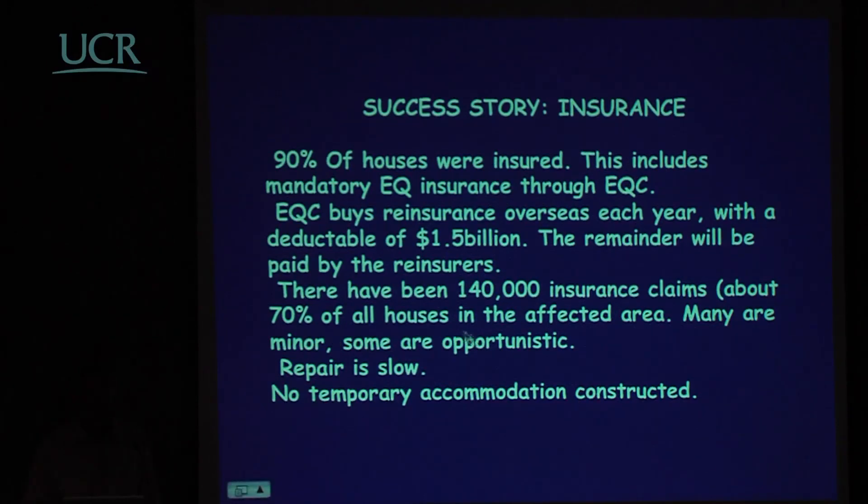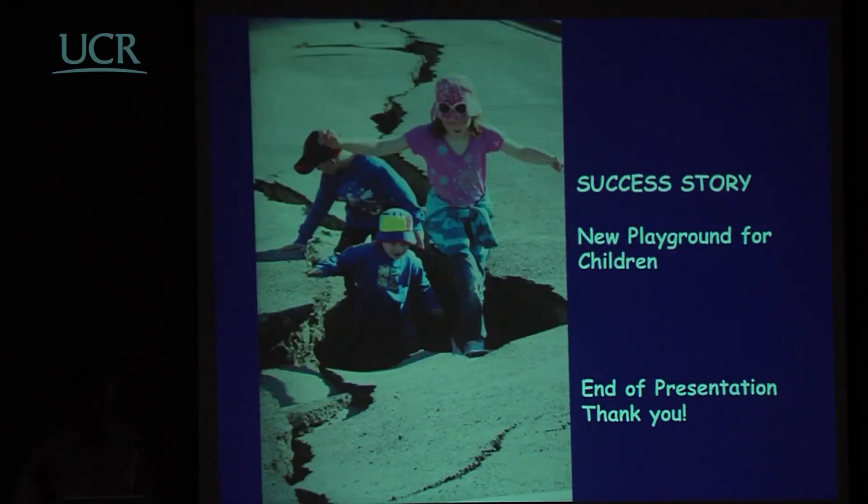Some claims are opportunistic — the damage was there before the earthquake, but people put in a claim anyway. Repair is slow, partly because with such a huge number of claims, each has to be assessed before it can be activated. No temporary accommodation has been constructed, which has caused some problems. And finally, another success story: there are lots of new playgrounds around for children. Thank you very much.